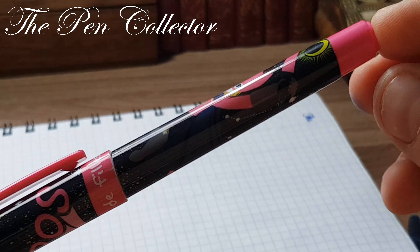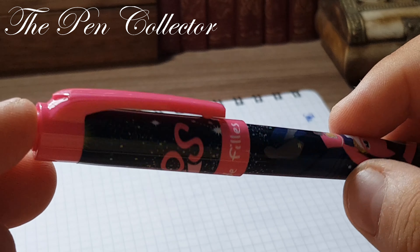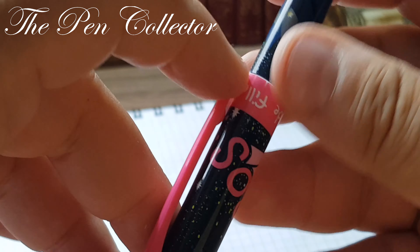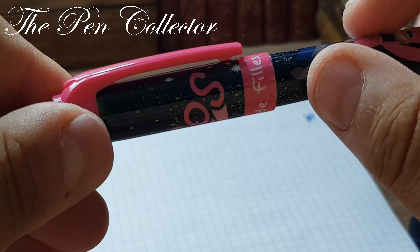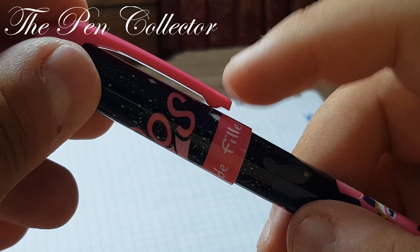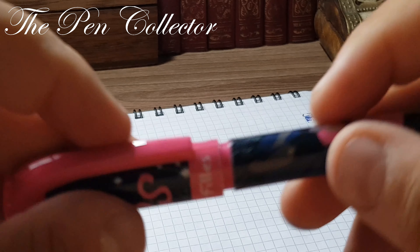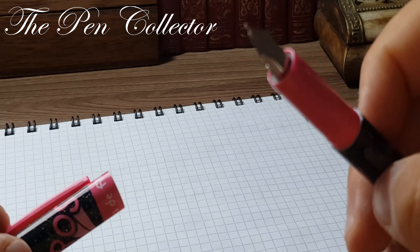The whole color theme is based on pink and black. The end of the barrel is plastic pink, and we also have plastic pink on the cap. There is a clip, also made of plastic, but it's quite stiff and not very functional due to its rigidity. You would need to apply a lot of force to break it. The cap is friction fit — it fits quite securely and doesn't require much force to remove.